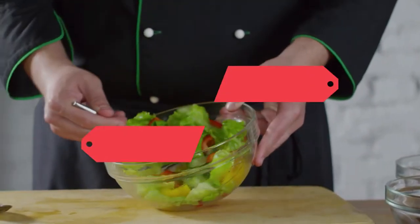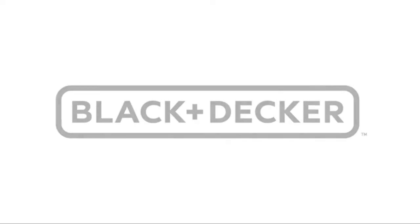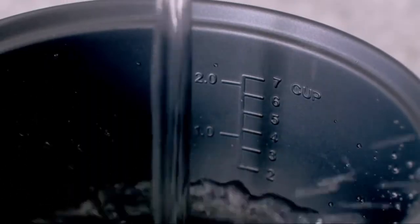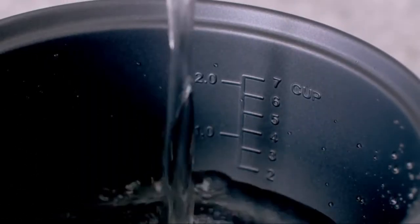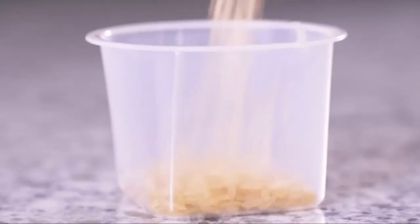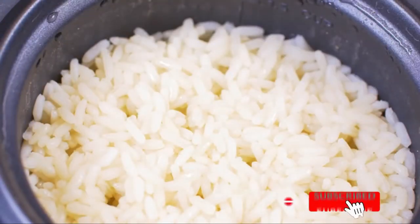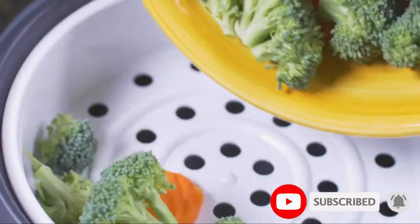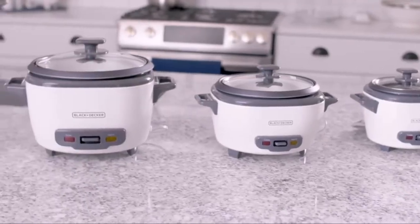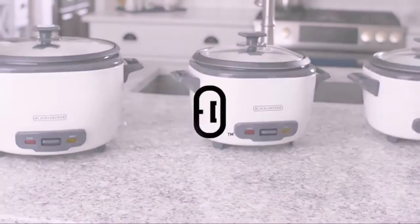Hello everyone, welcome back to Clever Mom YouTube channel with another great video about a rice cooker. Today we are going to talk about the Black and Decker rice cooker. Also in this video we are going to talk about key features this rice cooker has. If you are new to this channel, please don't forget to subscribe and hit the bell icon to get the latest notifications on videos.